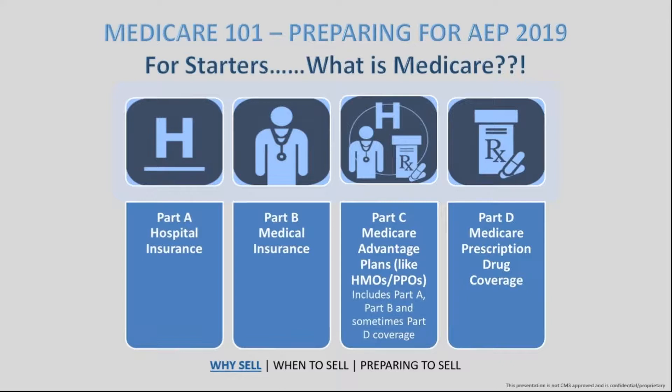There is a third part: Part C, which is what we call Medicare Advantage plans — similar to an HMO or PPO that you'd get through employer-sponsored coverage or individual family plans on the marketplace. That Part C Advantage plan is an all-encompassing plan that combines Parts A, B, and D into one plan to take care of all the participant's needs.